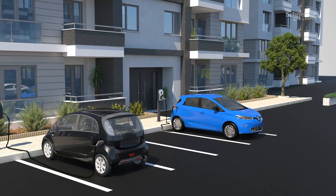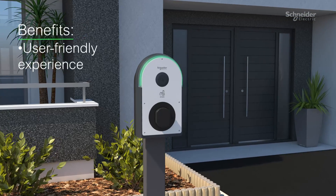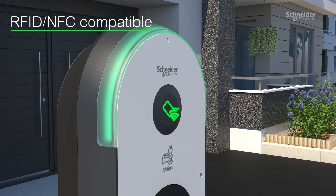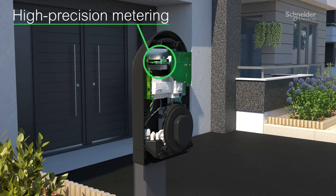In a multi-family setting, EV-Link Pro AC gives multi-dwelling owners and tenants alike a user-friendly charging experience. Through an RFID NFC reader, multiple users in the same complex can share the chargers. High-precision metering ensures accurate and fair cost allocation, tracking consumption by user.